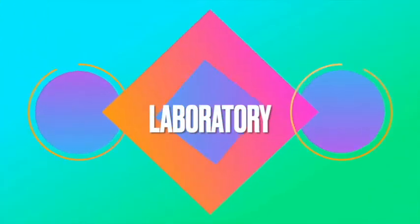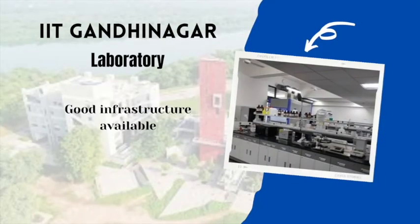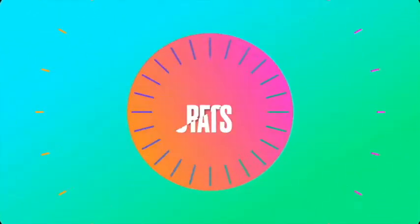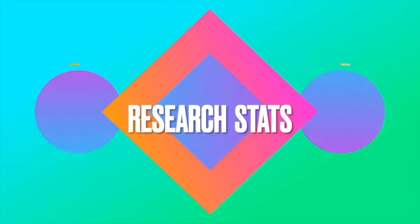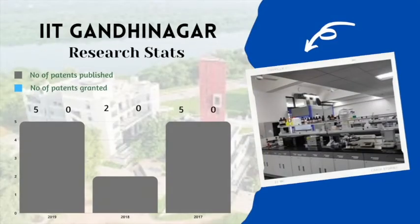The institute has many good laboratories available to conduct research activities, and more will be added in the future. Looking at recent research stats, in 2019, 5 patents were published and 0 were granted; in 2018, 2 patents were published and none was granted; in 2017, 5 patents were published but none was granted.